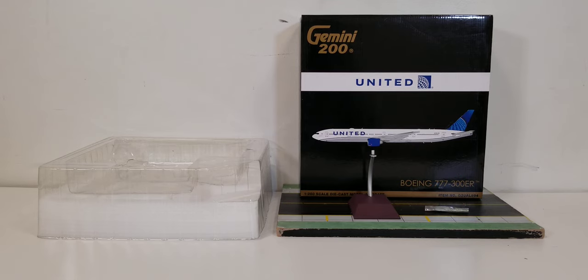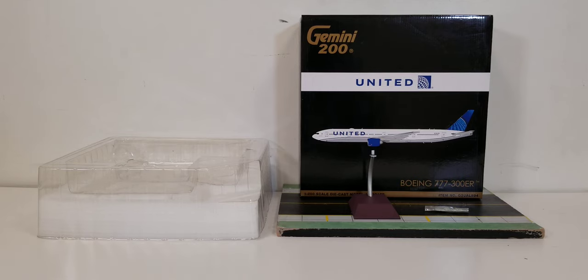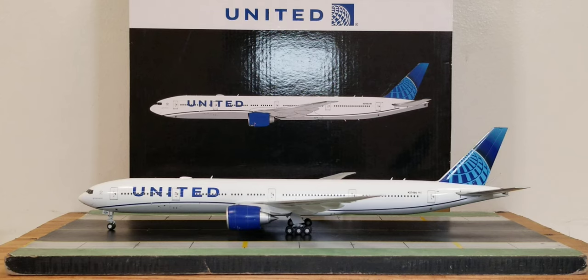With all that information out of the way about the history of United Airlines, plus the box details, packaging, model stand, and gear replacement doors — with no further ado, here is the actual model out of the packaging. There it is — the Gemini Jets United Boeing 777-300ER in their 2019 updated revised delivery scheme in a 1:200 scale model. Now let me share some information about how this aircraft became part of United's fleet and how it's become a game changer for United.